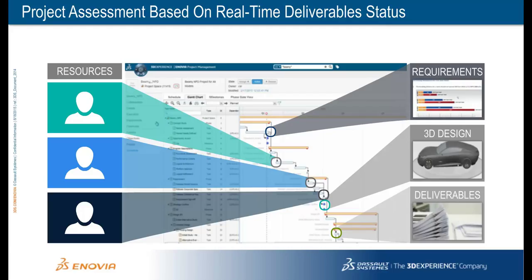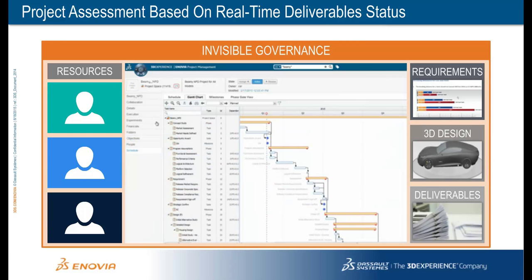It eliminates the need for project managers to manually track the status of every task. More importantly, it allows the project manager to further investigate how the task has actually been completed by reviewing the files and data associated with the task deliverable. As a result, surprises are reduced or eliminated — no more outdated and incorrect information reflected in the project schedule. The company's project managers get real-time project status updates without time-consuming manual efforts. This is what we call invisible governance.